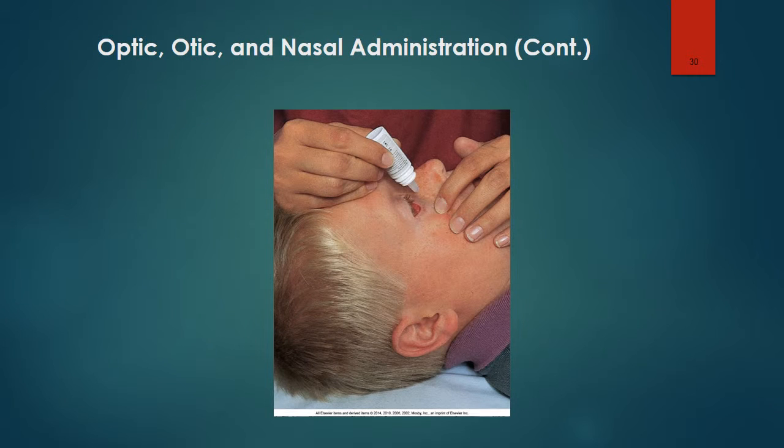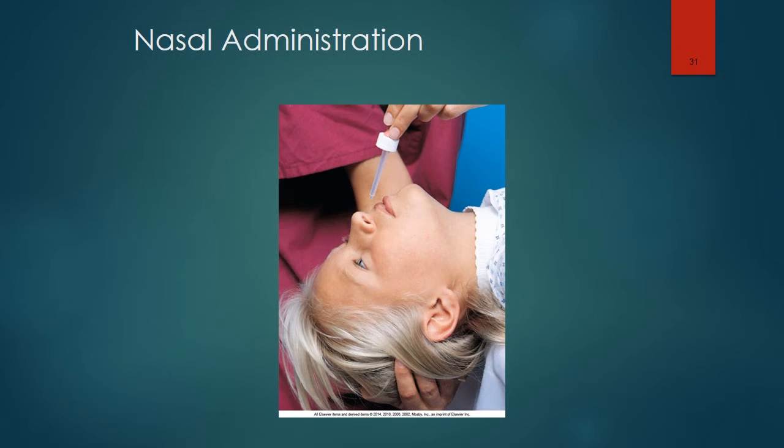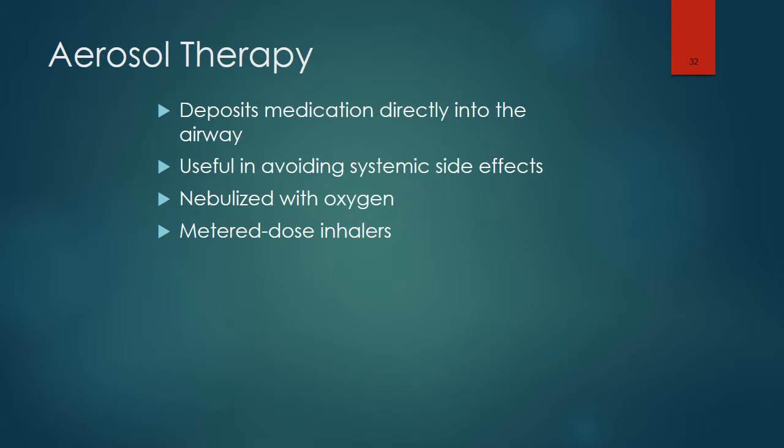Here is an example of proper administration of optic medications. Here is an example of proper administration of nasal medications. Aerosol therapy deposits medications directly into the airway and is useful in avoiding systemic side effects. The medication can be nebulized with oxygen or administered through a metered dose inhaler.